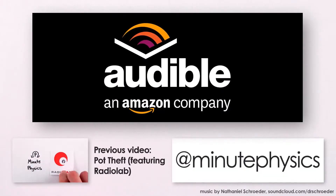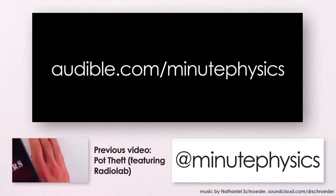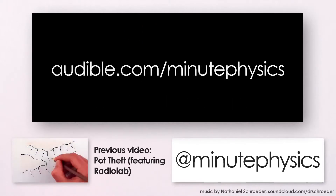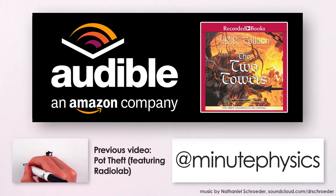This video is brought to you in part by Audible.com, the leading provider of audiobooks across all types of literature, including fiction, nonfiction, and periodicals. If you go to audible.com/minutephysics, you can try out Audible by downloading a free audiobook of your choice, like The Two Towers, the second book in J.R.R. Tolkien's excellent but potentially physically inaccurate Lord of the Rings trilogy.